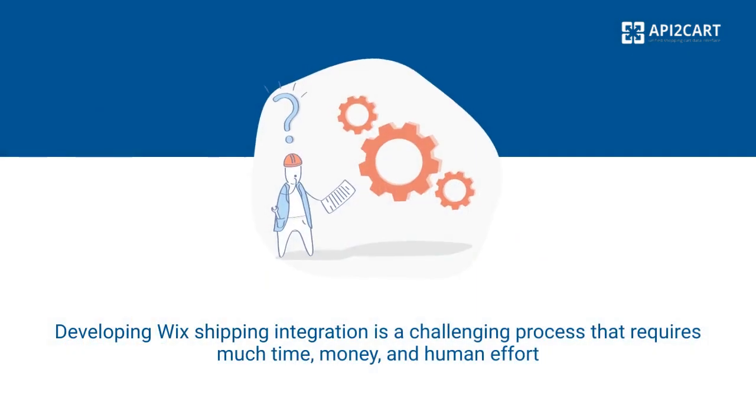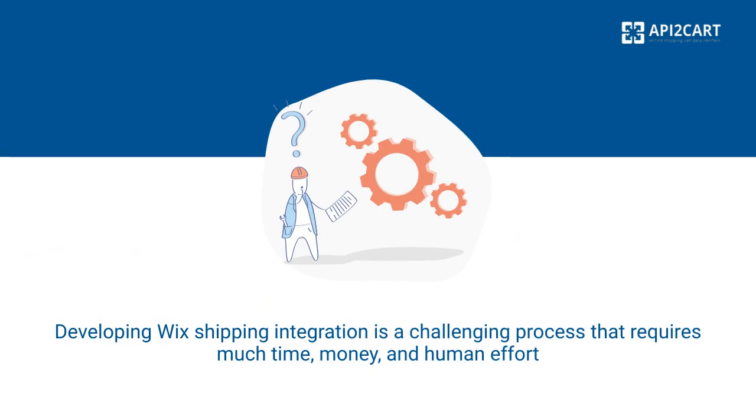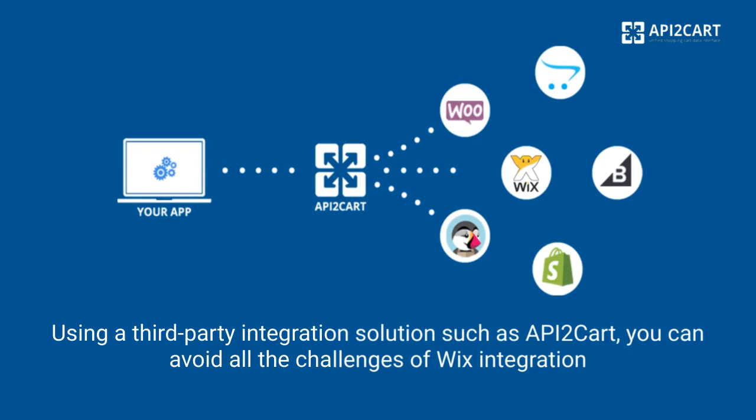Developing Wix shipping integration is a challenging process that requires much time, money, and human effort. Using a third-party integration solution such as API2Cart, you can avoid all the challenges of developing Wix integration.